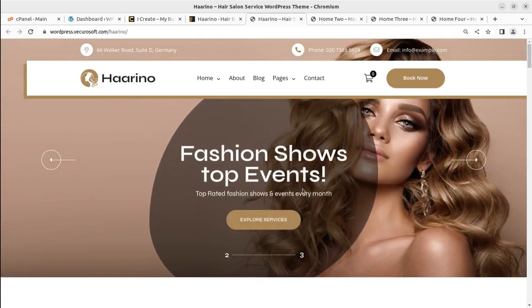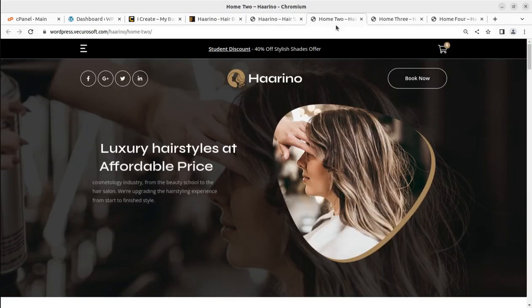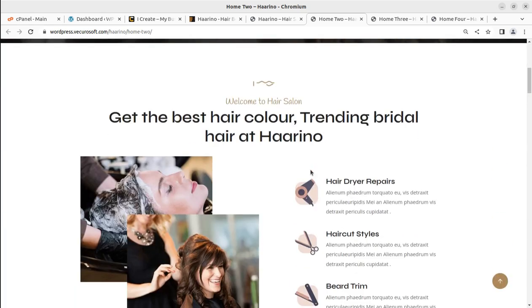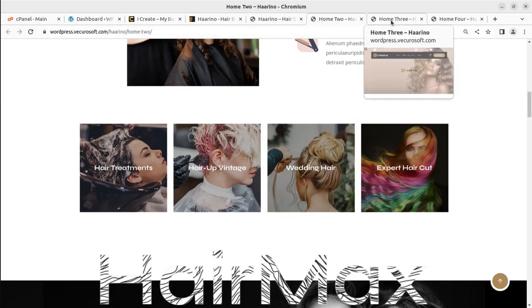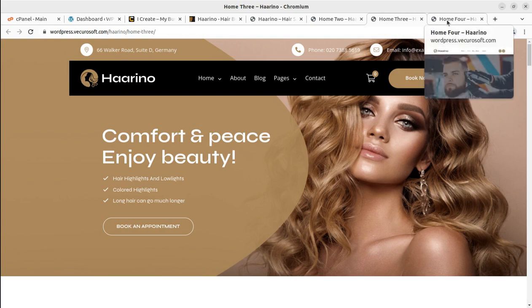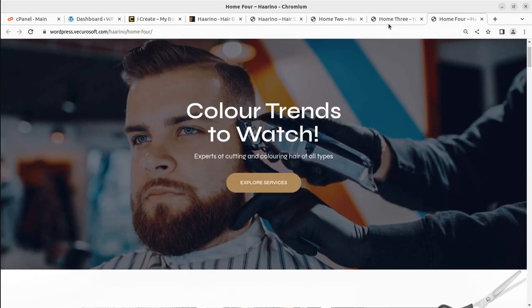Hi friends, in this video we are going to create a modern and stunning website for hair, beauty, or makeup salon. If you are targeting to create a very unique website for hairdressing, salon, or makeup studio, or a similar kind of service website, this is the correct video to watch until the end, because at the end you will be able to decide the theme and create a wonderful website on your own.